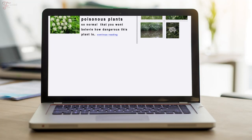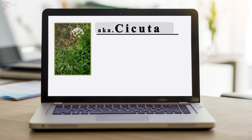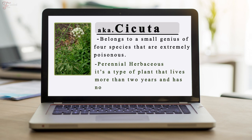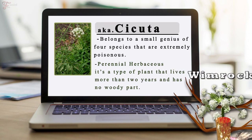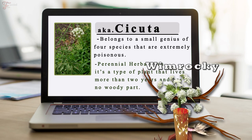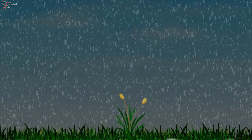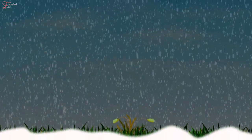Another name for water hemlock is the Cicuta. This very poisonous plant belongs to a small genus of four species that are extremely poisonous. These perennial herbaceous plants – meaning a type of plant that lives more than two years – have no woody part where the part above ground dies in the winter months, and grows back in the spring from their own crown.